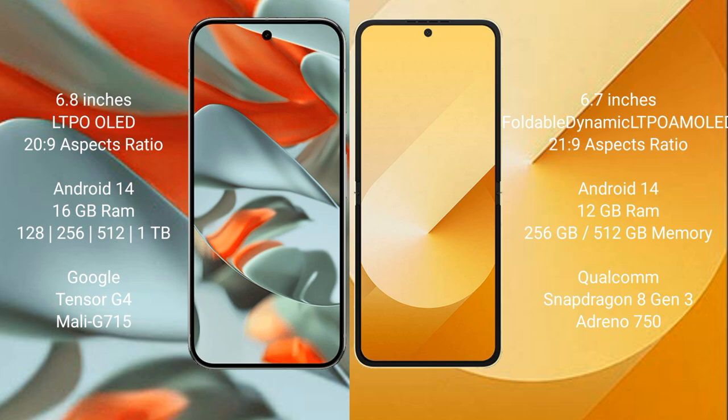Google Pixel 9 Pro XL comes with 16GB RAM and 256GB, 512GB, or 1TB internal storage, powered by the Google Tensor G4 processor with an Immortalis-G715 GPU. Samsung Galaxy Z Flip 6 comes with 12GB RAM and 256GB or 512GB internal storage, powered by the Snapdragon 8 Gen 3 processor with an Adreno 750 GPU.